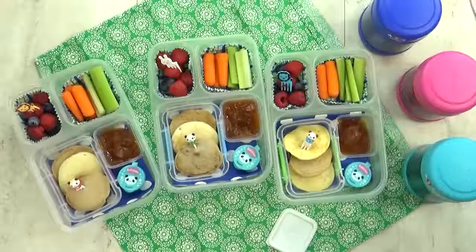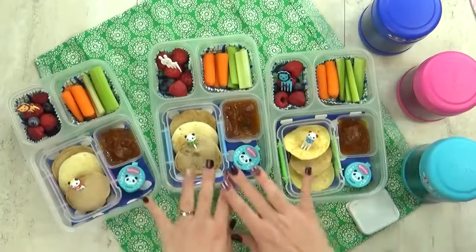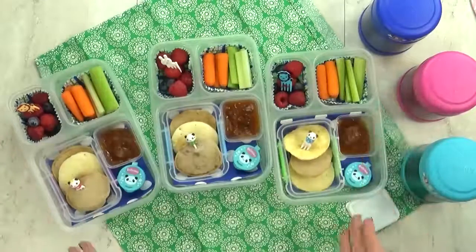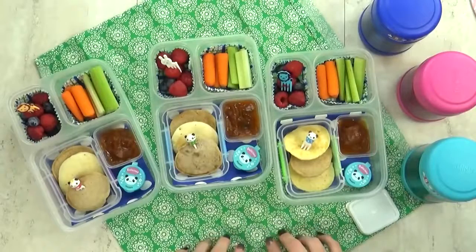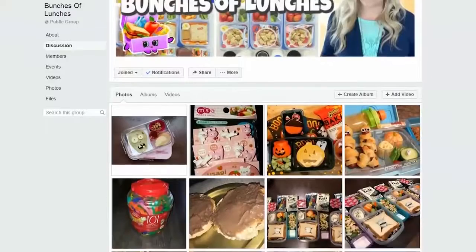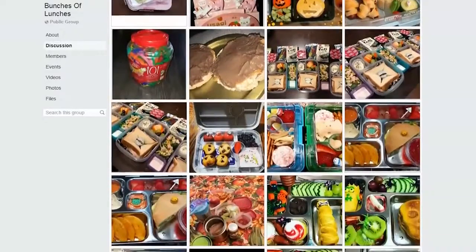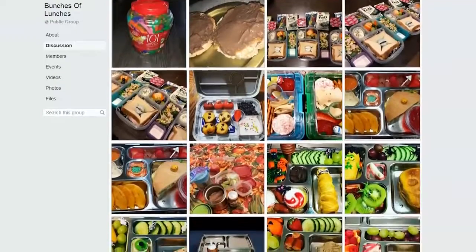I have a really good recipe for homemade ranch — I will link it down below. I know a lot of people in our Bunches of Lunches Facebook group have already made this ranch and they love it too, so definitely check it out if you're curious. And if you haven't already, come and join our Facebook group — we have over 3,000 friends in our group now and we all love to share our lunch creations.